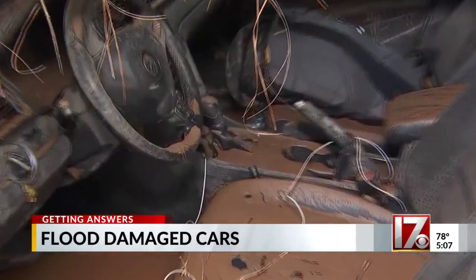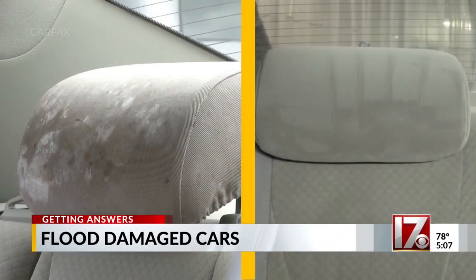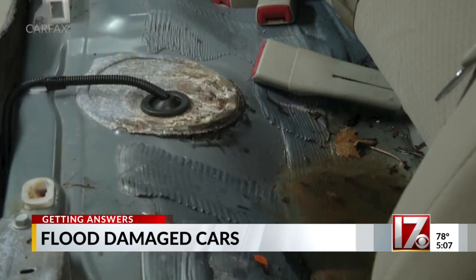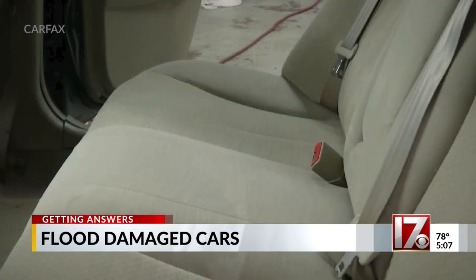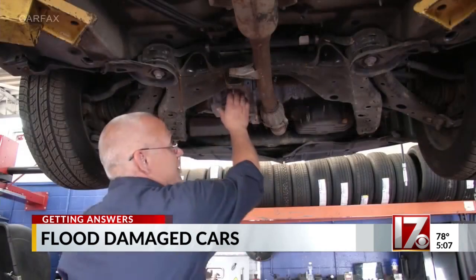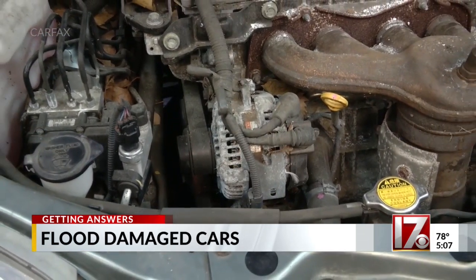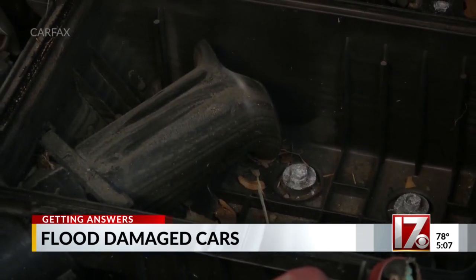Floods can leave behind damage like this, both in the interior and elsewhere in the vehicle. But scammers can turn that mess into a clean-looking car with the right equipment and manpower — they're ready to trick you. That's why it's so important to check the electronics in the car, check underneath the car, under the hood, and test all the electronics to make sure things are working properly.